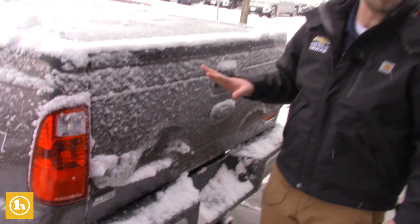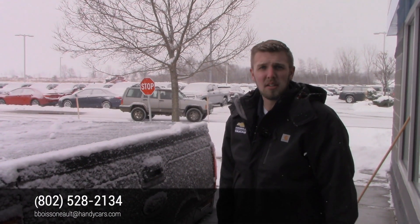If you have any other questions on this truck, please feel free to give me a call here at 802-528-2134. You can always reach me at bboys@handycars.com. Thank you, and I look forward to meeting with you and earning your business.